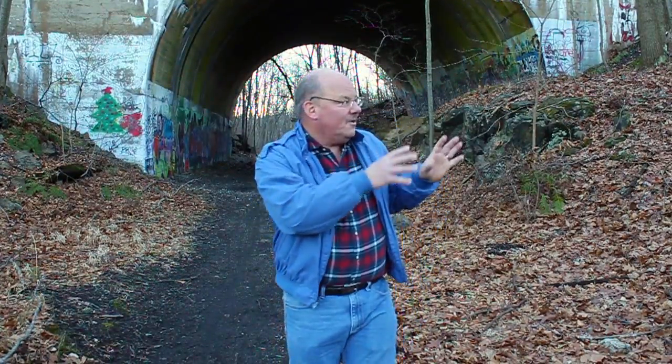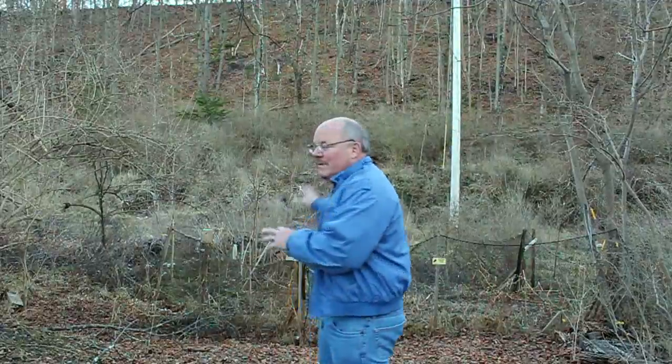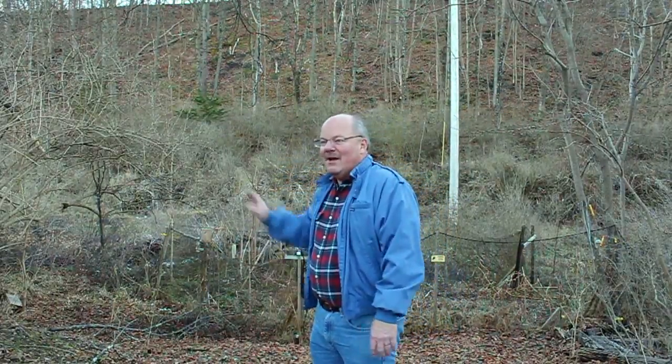Our next stop, much further west on the Pequest Fill, is going to be where we visit a schoolhouse that has a bit of a story attached to it with the Lackawanna Cut-Off. Here we are in Huntsville, New Jersey. Behind me is the Pequest Fill. This is a very interesting spot because there used to be a schoolhouse right here — literally where that fill is now. In fact, it may still be down there somewhere, buried within the fill when the Cut-Off was being built.